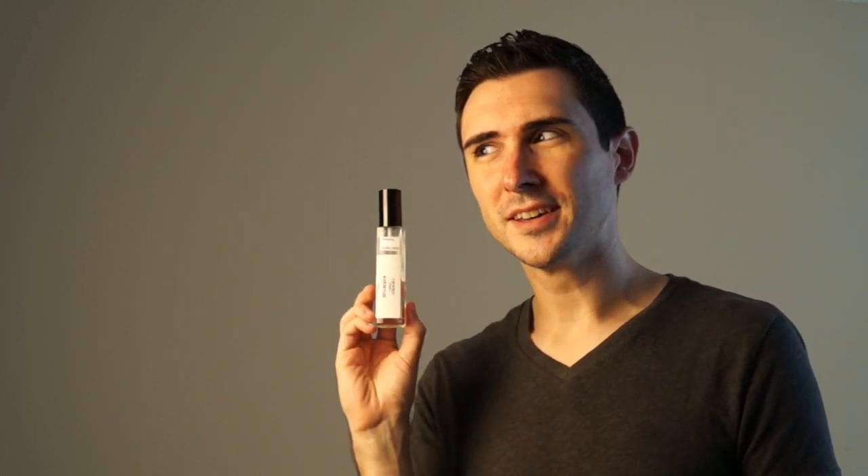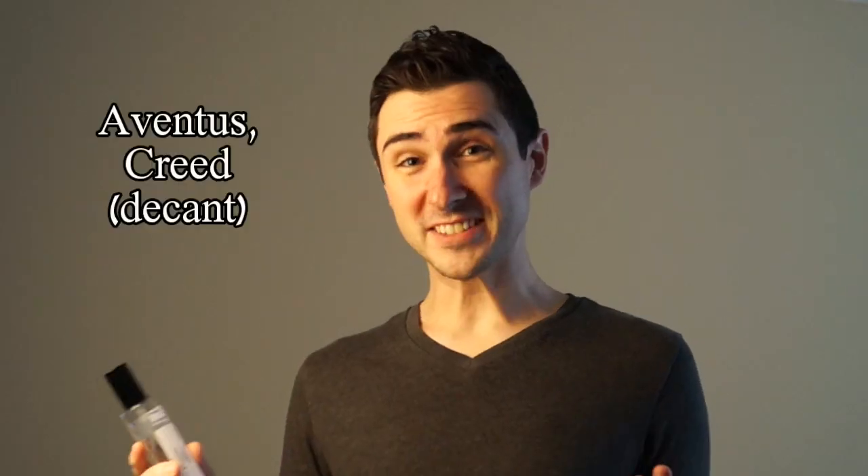Next is Aventus — Aventus. It's awesome. Pineapple, musky, dirty, birch. Amazing, masculine, hair in your chest, sweat in your brow. Awesome. Review down below.